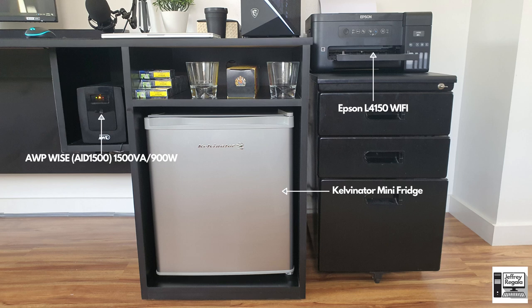He also has an Epson L4150 Wi-Fi printer for work or anything he needs to print.